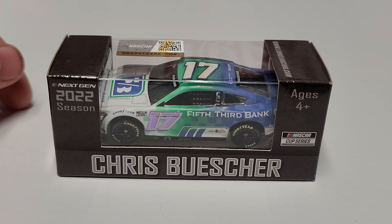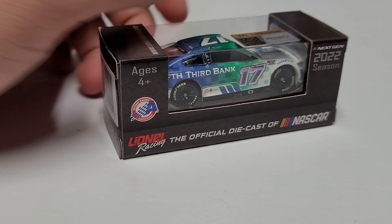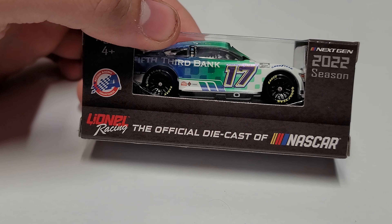Let's go ahead and take a look at it. On the box you can see Chris Buescher, NASCAR Cup Series, and the rest of the artwork is all pretty much the same. We got number 17, Fifth Third Bank, 2022 Mustang, and Lionel Racing — the official diecast of NASCAR.